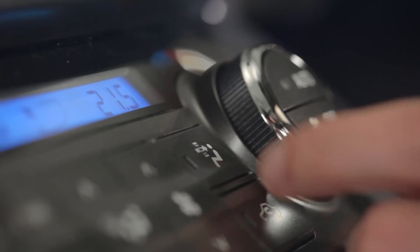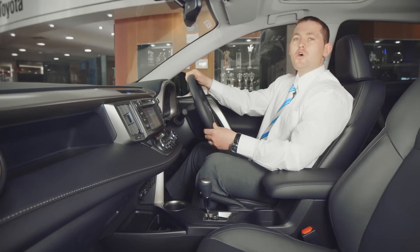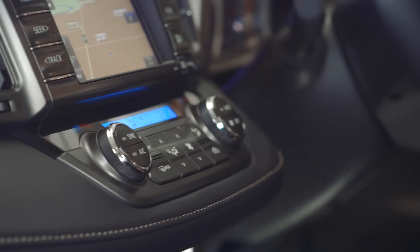The Cruiser also receives dual-zone climate control, plus the tilt-and-slide moonroof. All the controls are ergonomically laid out in a no-fuss way, so they're all where they should be.